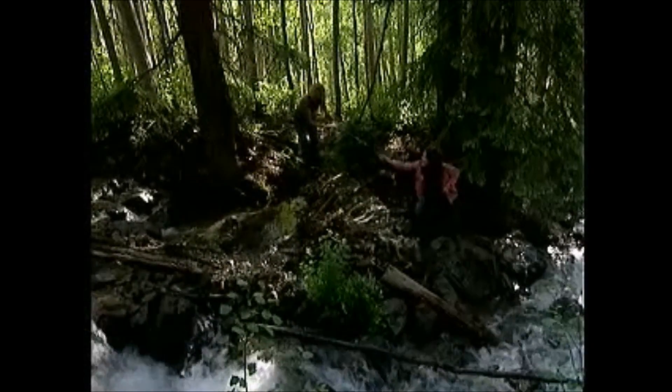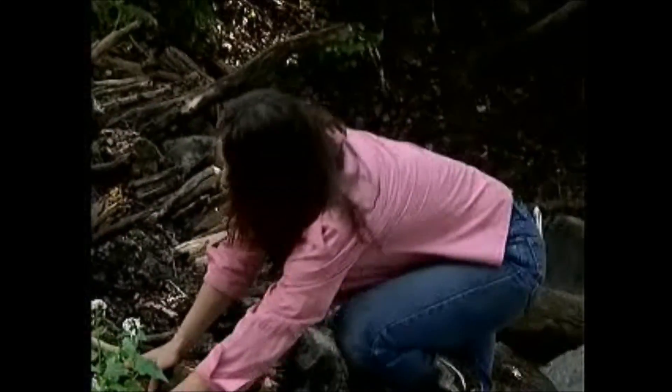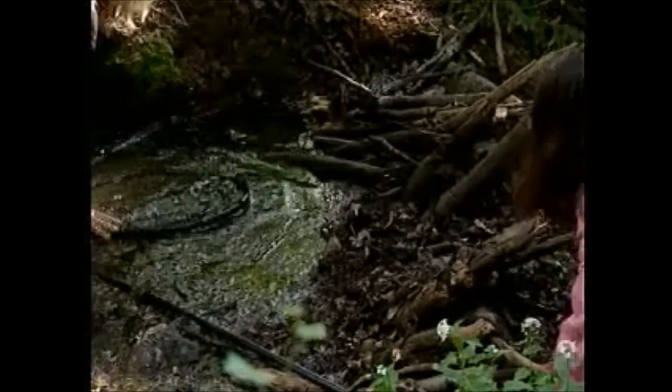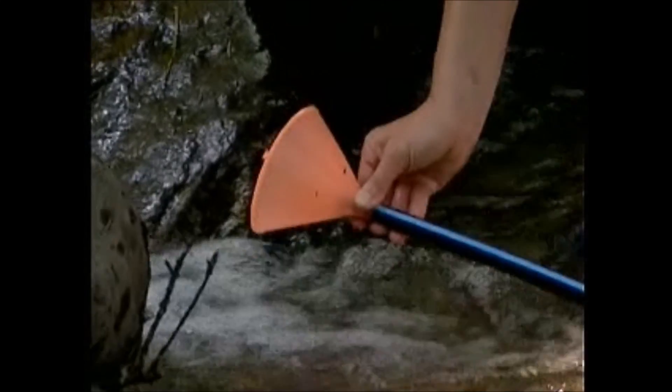Look at this dam! It's amazing! High above Jonathan at the dam, there's still a bit of plumbing to do to get a steady flow of water down to the wheel.